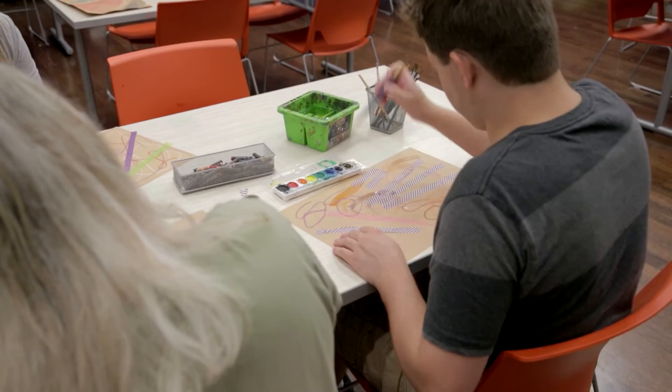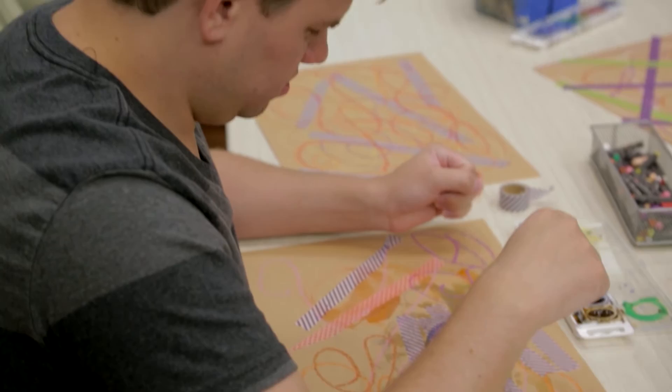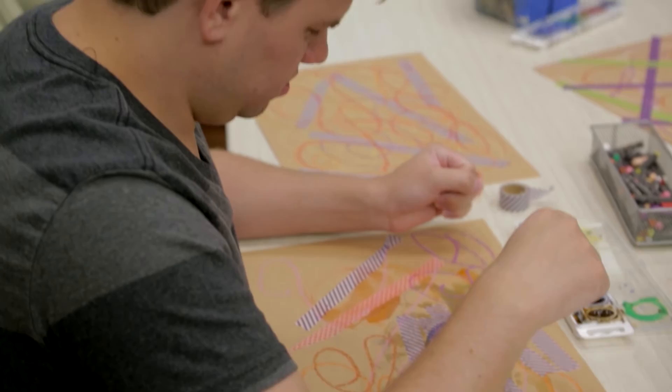We really use art as a healing element — it's all about being exposed to new experiences as well as learning through a playful environment. We want them to feel welcome here at the Cincinnati Art Museum; we want to be the people's art museum.